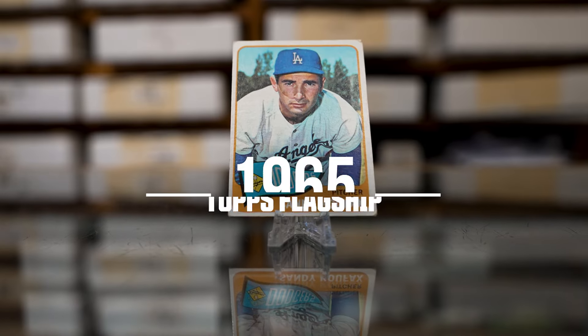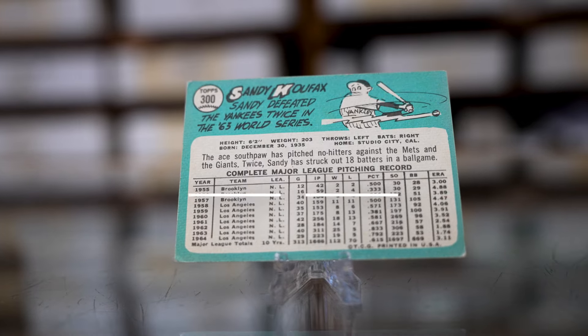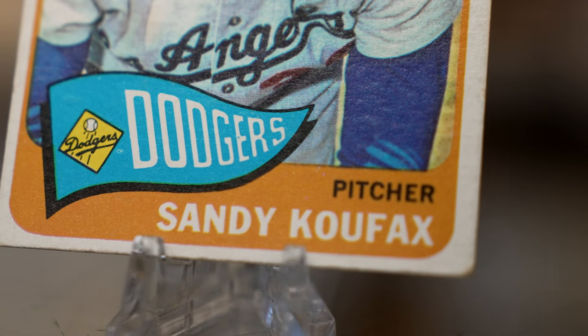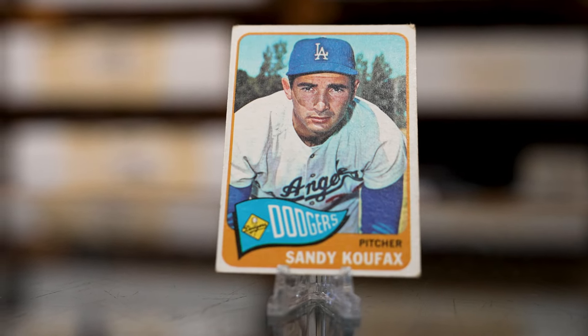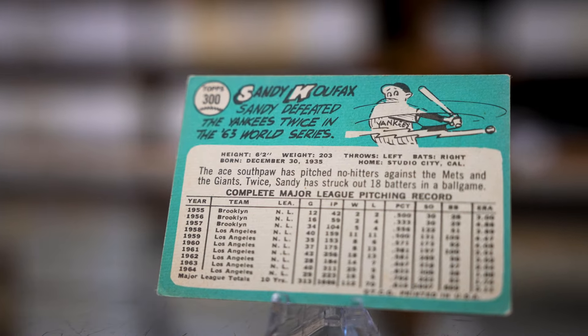Speaking of clean designs, 1965 was another example of a clean, uncluttered layout that proved to be popular with collectors. Along the bottom of the card is a flag featuring the team logo paired with a colorful border to contrast the team colors. The reverse of the card features the familiar bio and stats along with comic strip artwork to add flair.